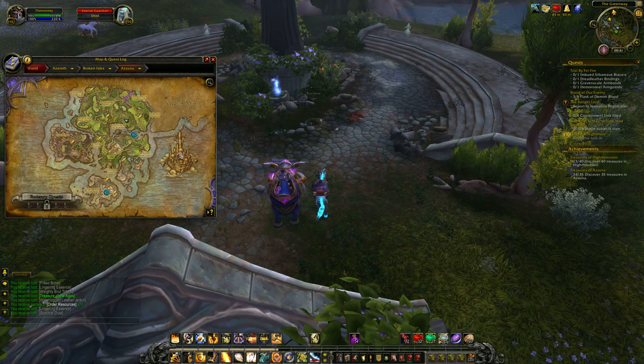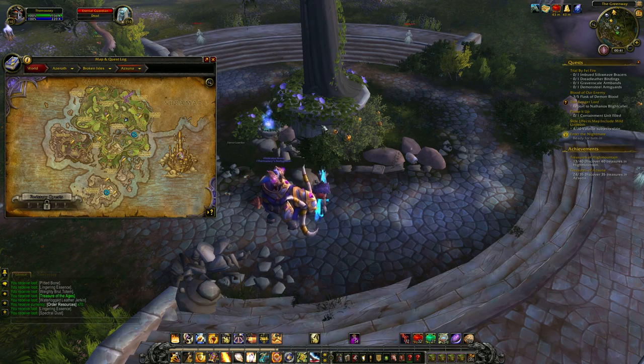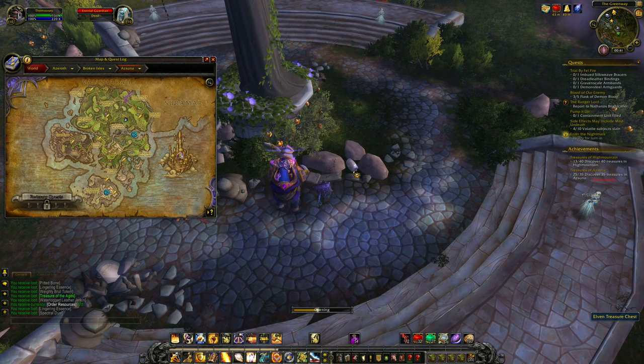This is a quick guide on the elven treasure chest located in the Greenway, or just here in Azuna. The elven treasure chest is located directly next to an actual treasure chest, which is about here, but I have already collected it. The elven treasure chest is just here. And there we have it.